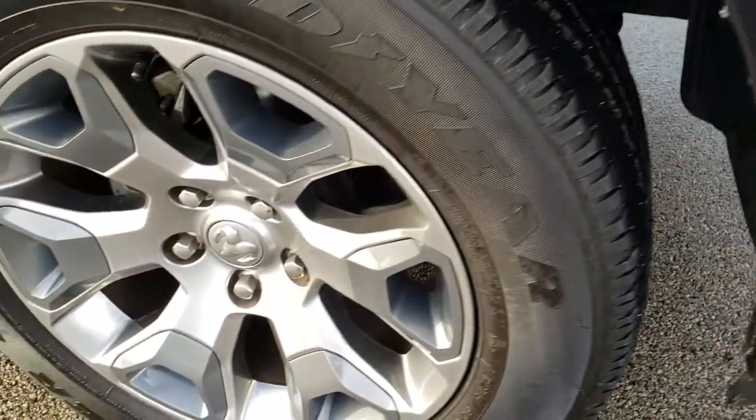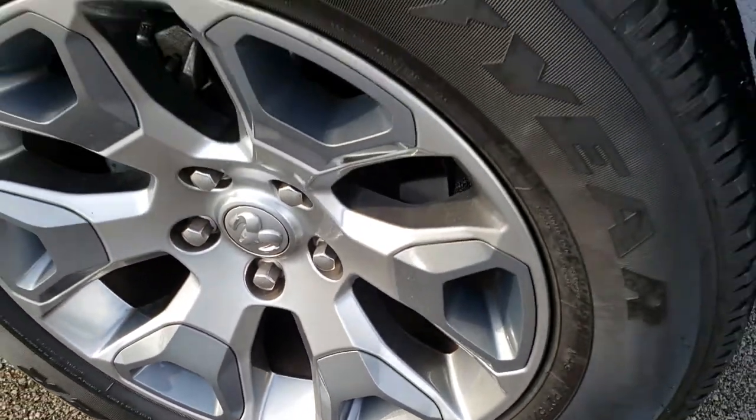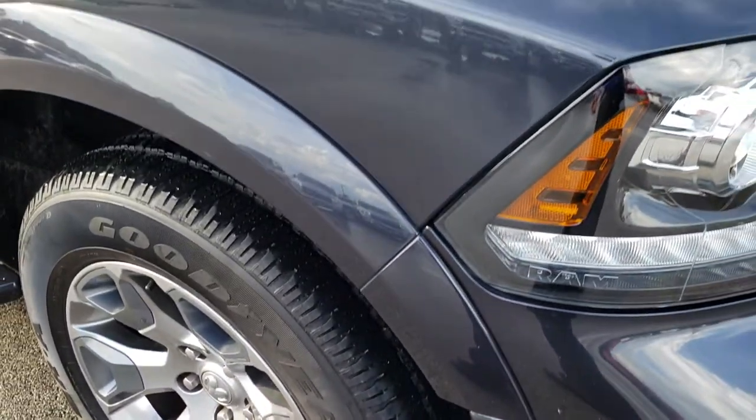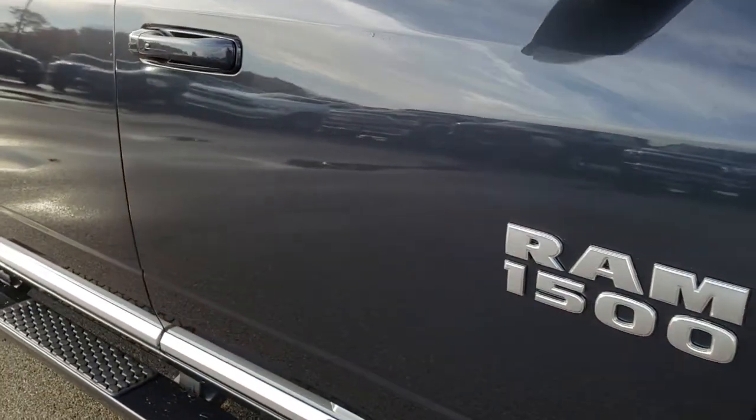Front Sonar, Factory Fog Lights. You get the Ram Stamped Grill, part of the Laramie Limited Package, and the Sport Hood. The passenger side rim is in pretty nice condition as well.